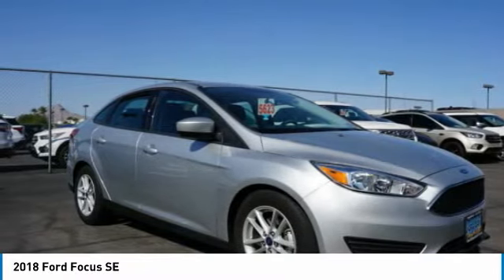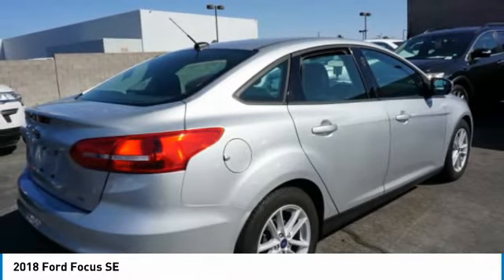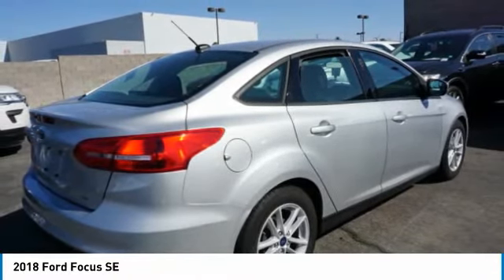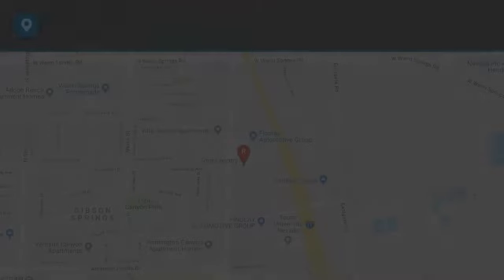Power brakes, airbags, driver knee airbag, electronic messaging assistance with read function, premium sound system. If you like it online, you'll love it in your driveway. Take it for a spin today.